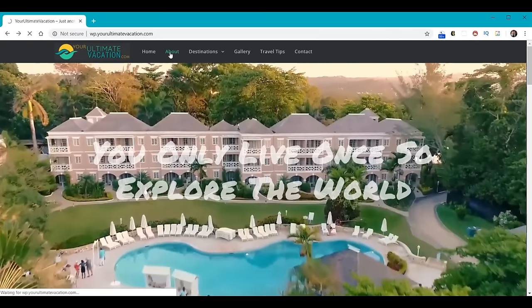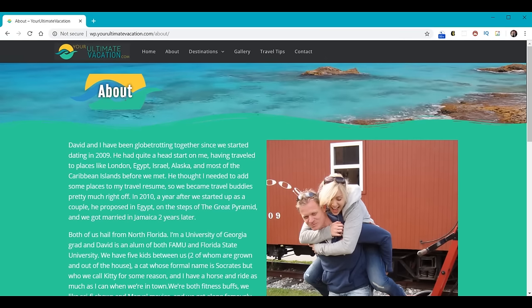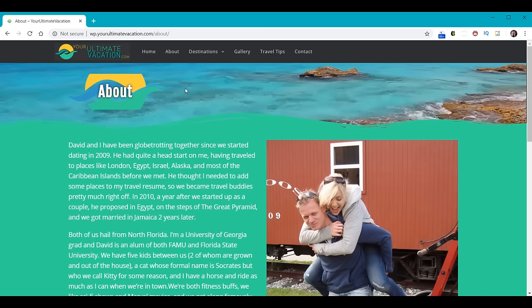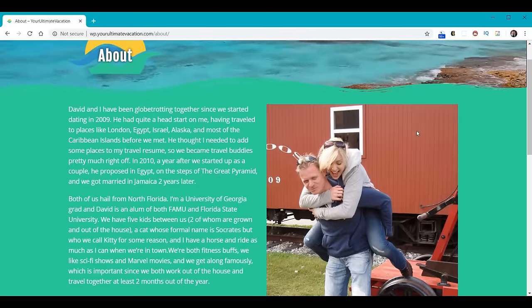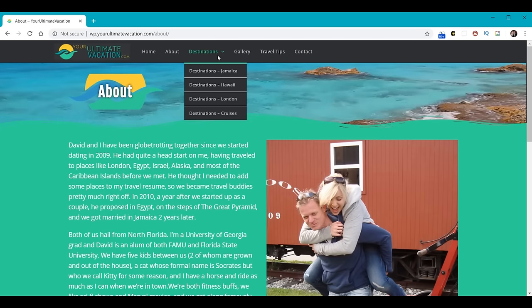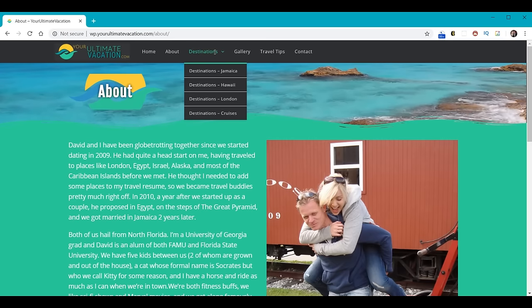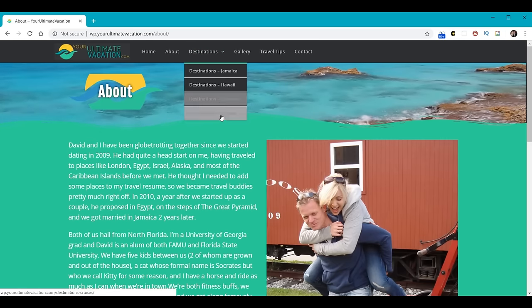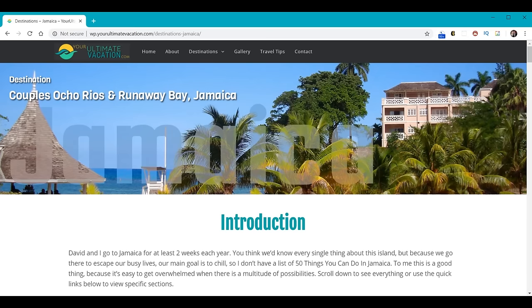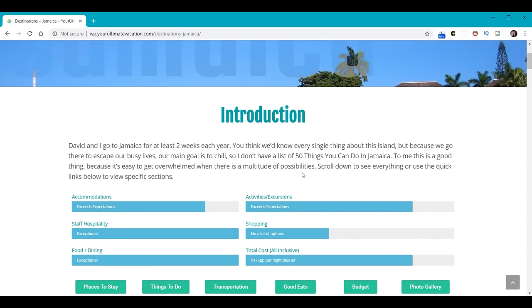Then we'll build her About Us page. On the About Us page in the header is another logo — we're going to learn how to make that. We'll also learn how to put a movie in the header at the top, which could also be a graphic or image. Here's a two-column section with text to the left and image to the right. Under Destinations, you'll see that Destinations is not clickable — we'll learn how to make that. Then we're going to build individual pages under that, like the Destinations Jamaica page, and we'll learn how to make this really nice header.